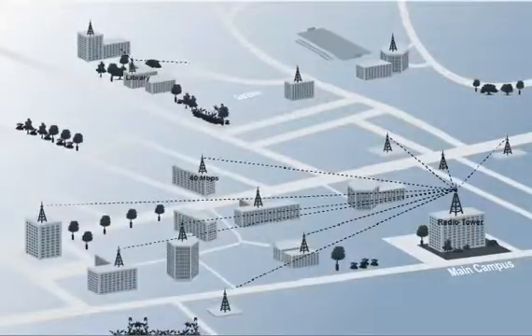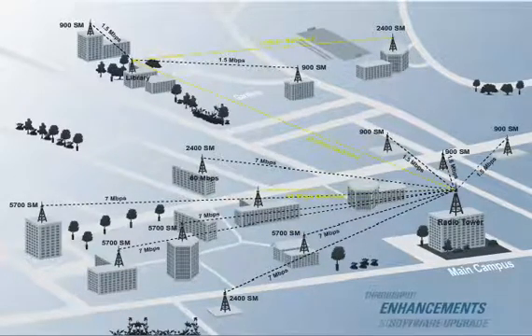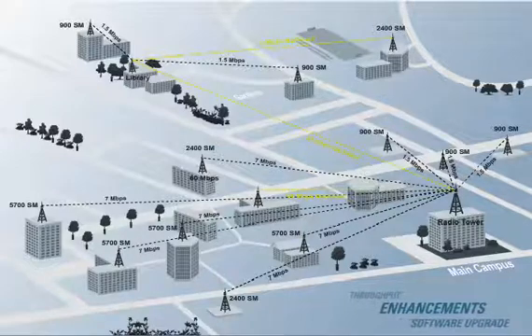The subscriber module can be purchased as a low-cost unit that supports 4 megabits of throughput. Over-the-air software upgrades increase throughput capacity. Operators buy only the capacity needed, minimizing equipment costs.